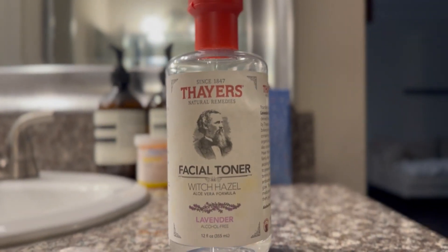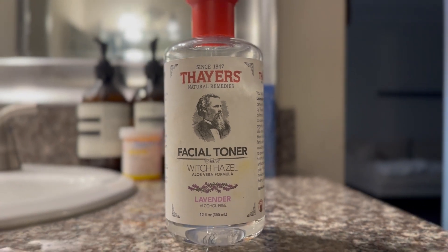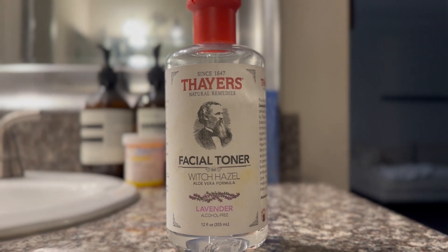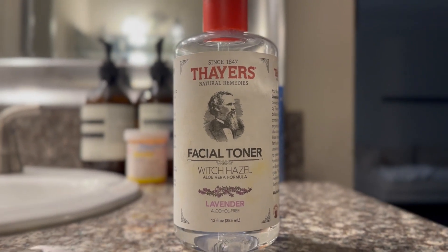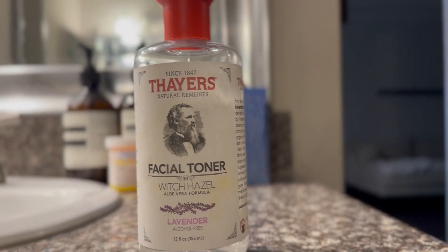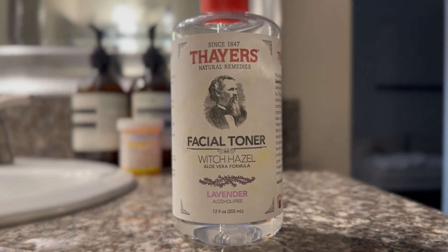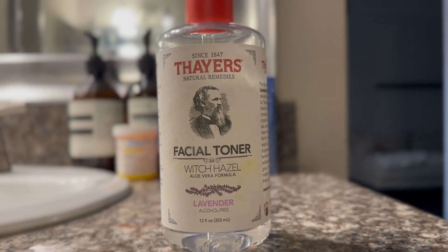If the Thayers facial toner is not in your daily skincare regimen, I highly recommend it — don't sleep on this brand. This is a tried-and-true product, you see this brand everywhere. Since 1847, it's literally my go-to toner.